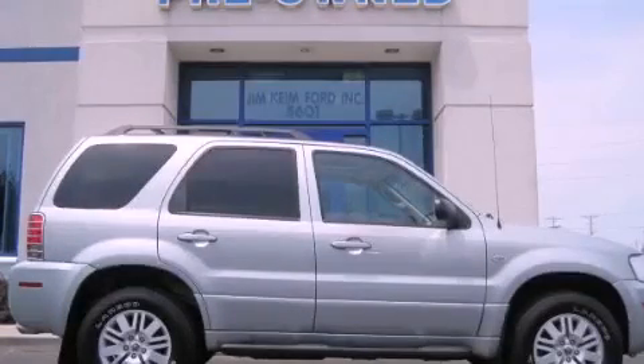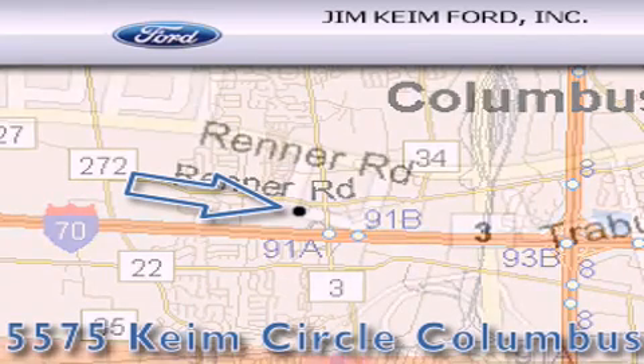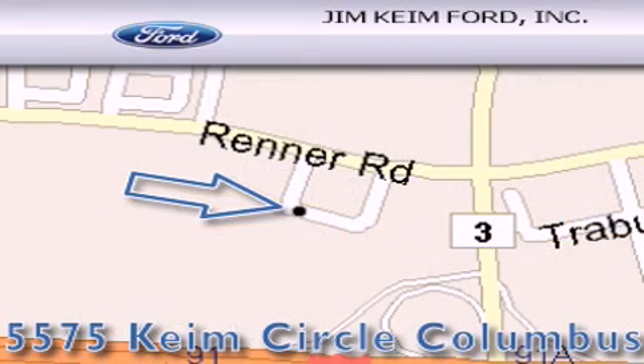Stop by today and test-drive this automobile for yourself. Jim Keim Ford is located at 5575 Keim Circle in Columbus. Our goal is to exceed all of your expectations to ensure that you'll return for future visits.